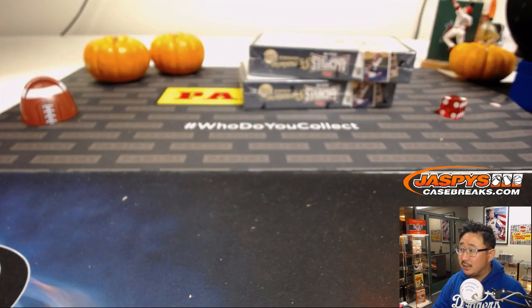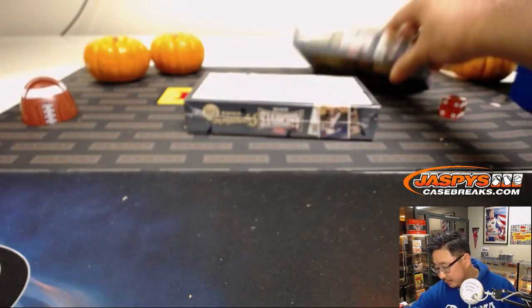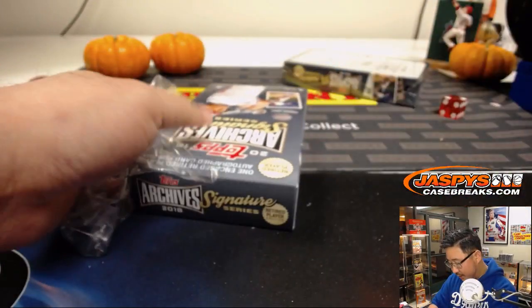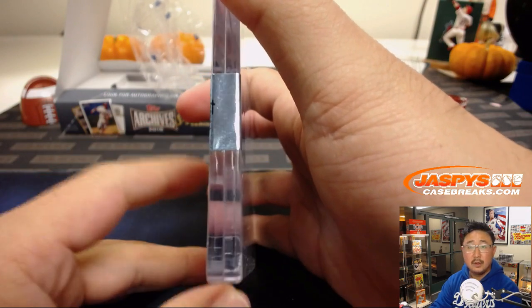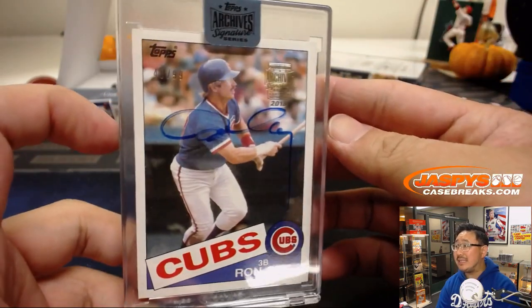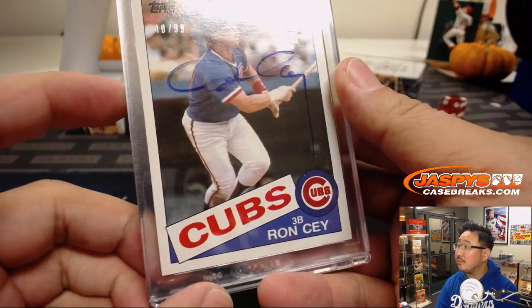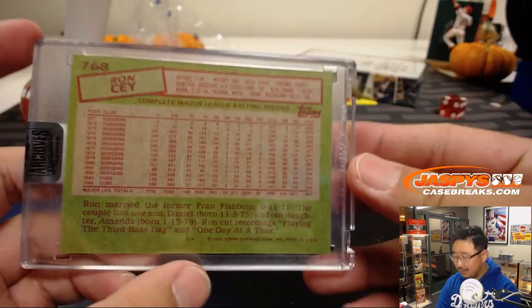We're going to skip Marvin, because he has last spot mojo. We're going to go right to Jared in box five. Good luck, Jared. And Jared Pletcher with a Cubs — Ron Santo, 40 out of 99, Cubs edition. I see you, Ron.